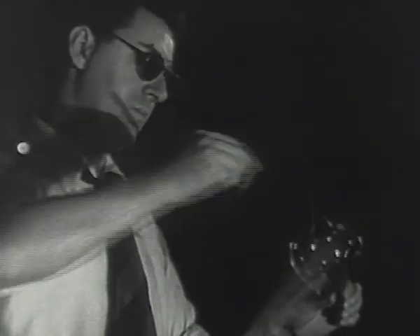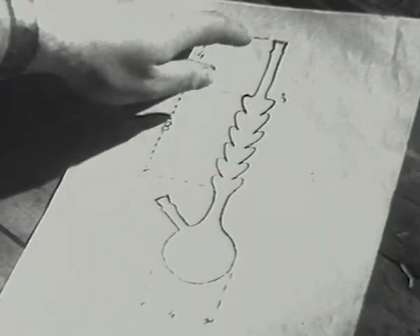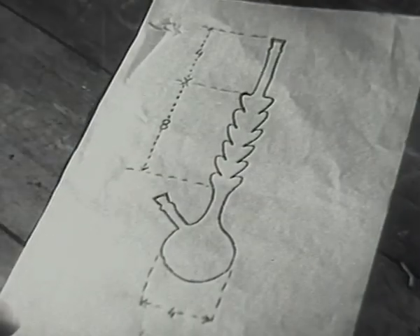A check for size with the calipers, a glance at the diagram, and he starts on the smaller pear shaped bulbs forming the column.